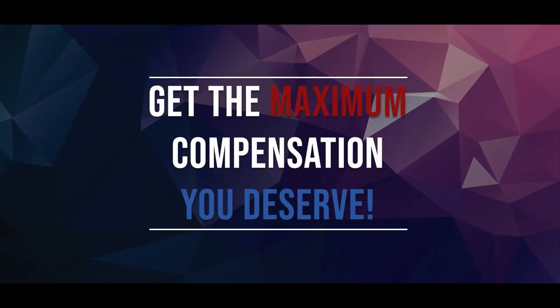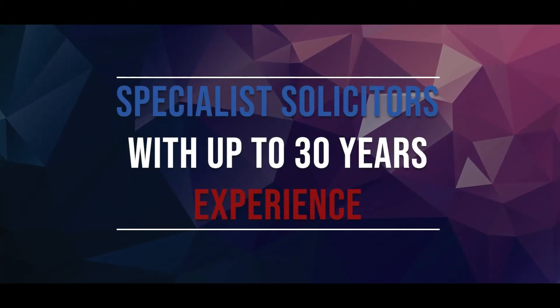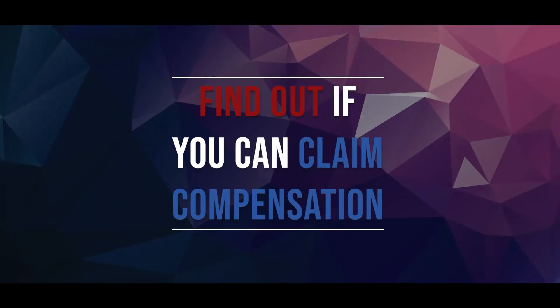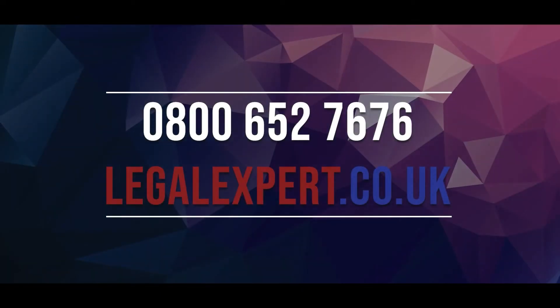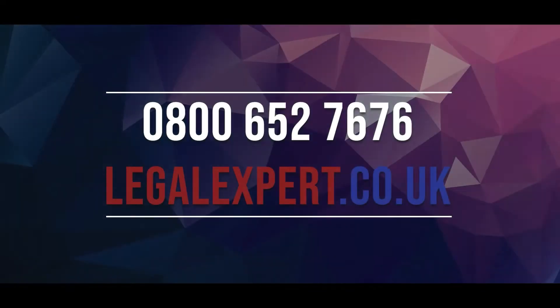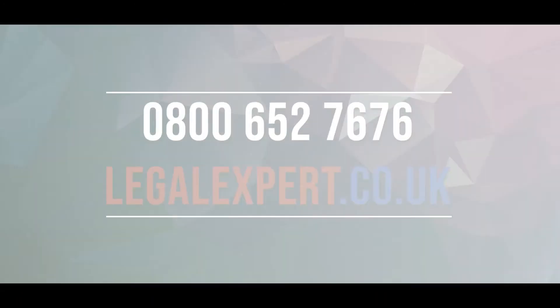Get the maximum compensation you deserve. We have specialist solicitors with up to 30 years of experience. To find out if you can claim compensation, call our free phone helpline now on 0800 652 7676, or visit our live chat service at LegalExpert.co.uk.